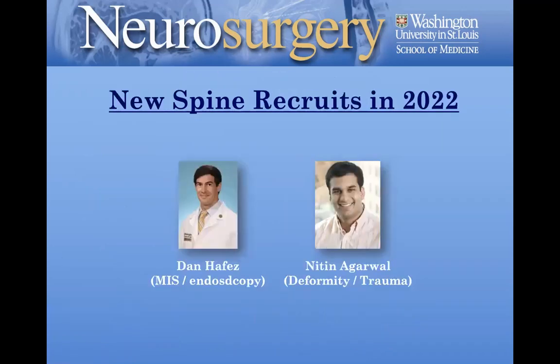We have two new spine recruits. Dan Hafez trained with us here, just finished his chief residency, will do his fellowship at Pittsburgh, then come back focusing on minimally invasive spine surgery and especially endoscopic approaches for spine conditions. Nit Nagarwal just finished at Pittsburgh, will be doing a fellowship at UCSF, focusing on building out our spine deformity program as well as neurotrauma. We can't wait for them to get here — they'll arrive in July of 2022.